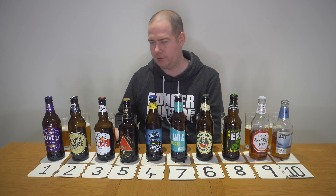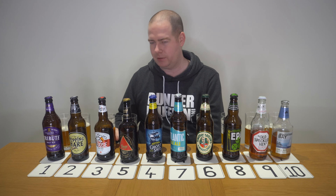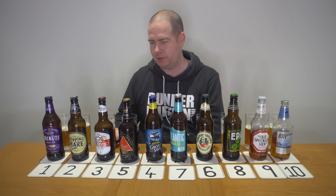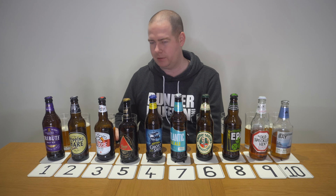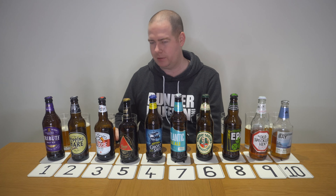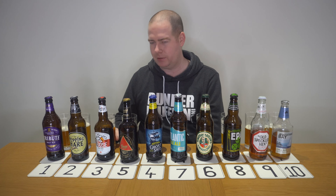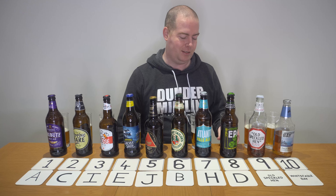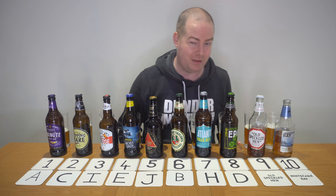Time for the reveal! I'm going to reveal ten and nine first. In tenth place I've said F is Whitstable Bay pale ale — and it is Whitstable Bay pale ale! One out of one. Number nine I've said G is Old Speckled Hen — and it is Old Speckled Hen. So those two don't surprise me: one was skunky, one was toffee.